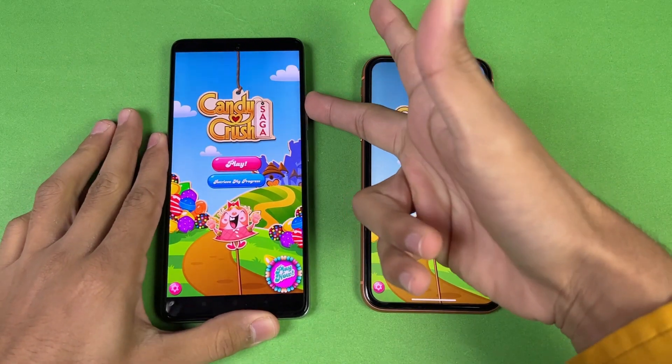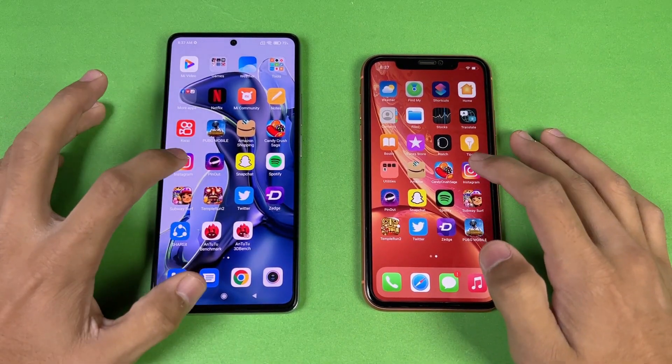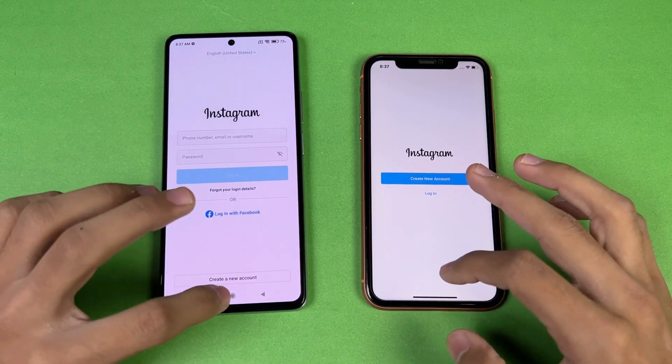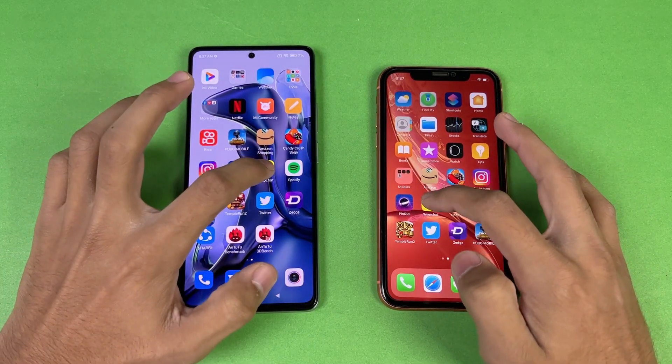The iPhone XR speakers are not as good as the Xiaomi 11T — the 11T speakers are on another level. Opening Instagram — faster on the Xiaomi 11T. Pinterest also opens faster on the Xiaomi 11T compared to the iPhone XR.